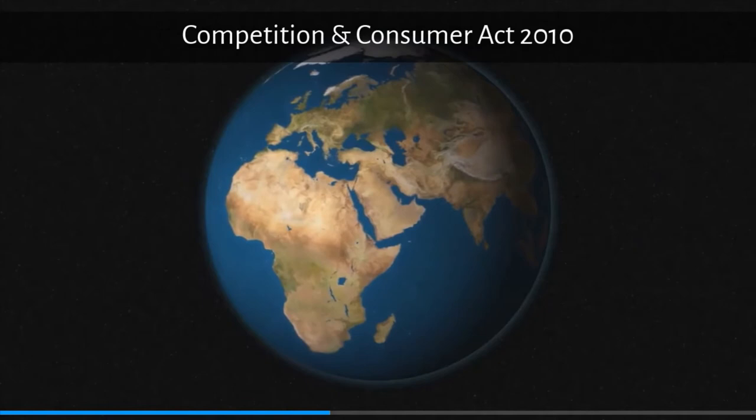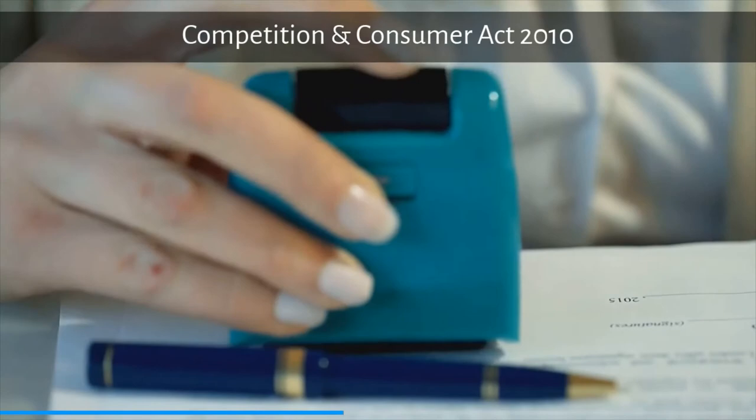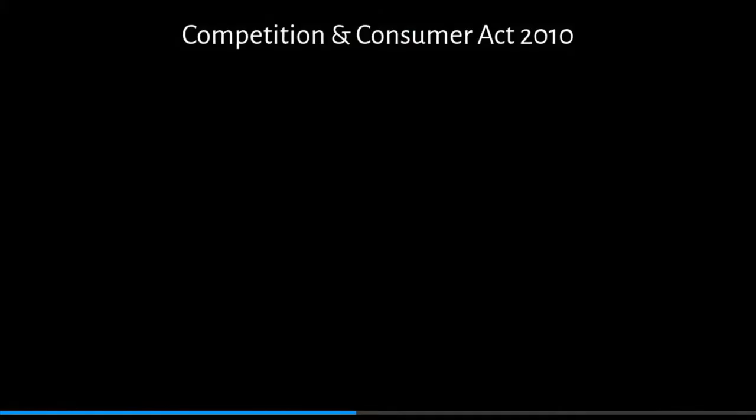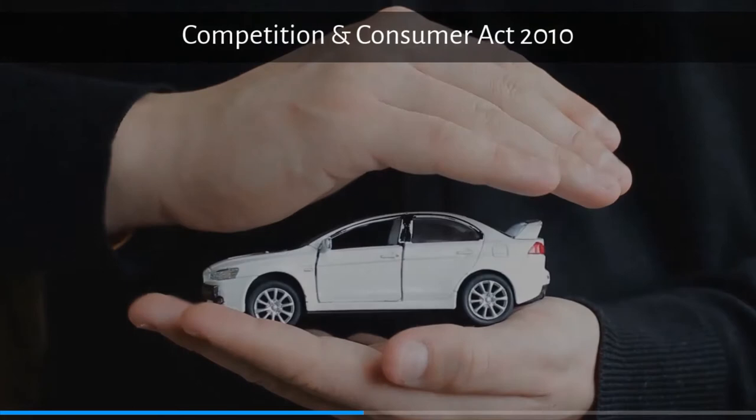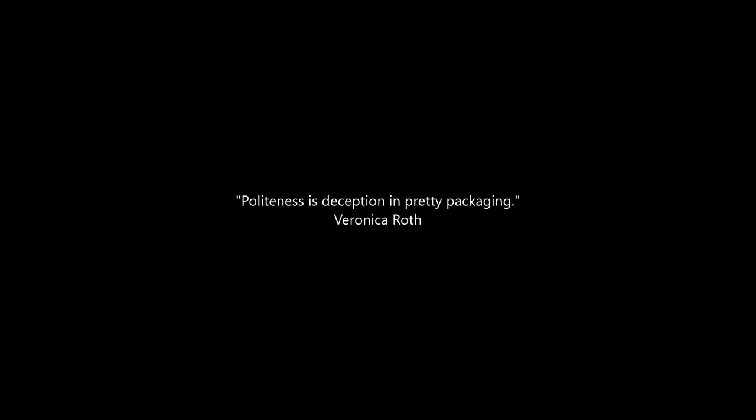Under Australian consumer law, most products and services bought in Australia as of 1st January 2011 come with automatic consumer guarantees that the product or service you purchased will work and do what you asked for. Products must be of acceptable quality — that is, safe, lasting, with no faults, and look acceptable.